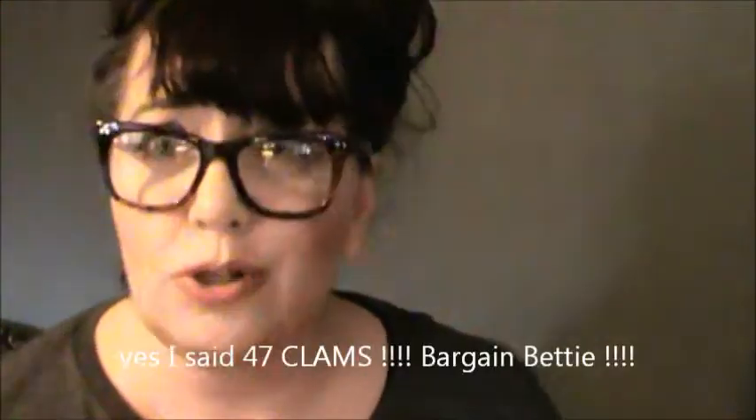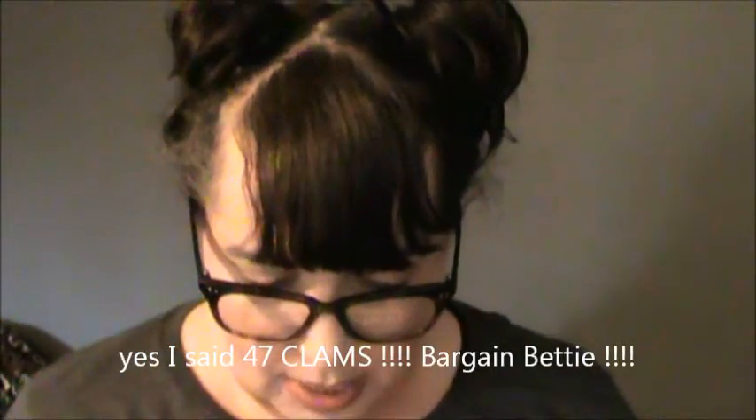Hi guys! I have been doing some collective hauling — some stuff that I've been buying over the past month or so. I hit some great sales and unfortunately didn't have an opportunity to haul this stuff for you until super recently. So I'm going to do a Torrid haul. The total of all this stuff is like $47 and I got two dresses, two t-shirts, and two tank tops, which is kind of crazy.